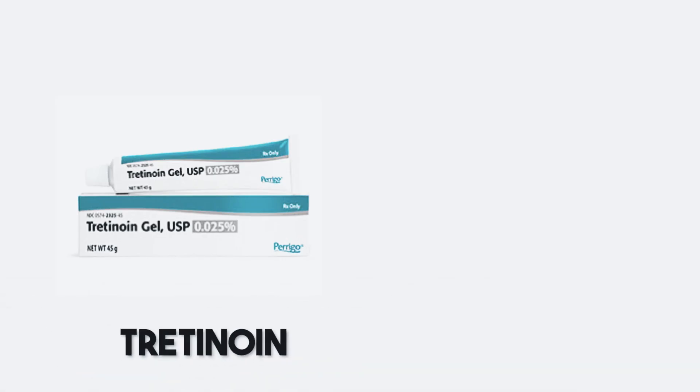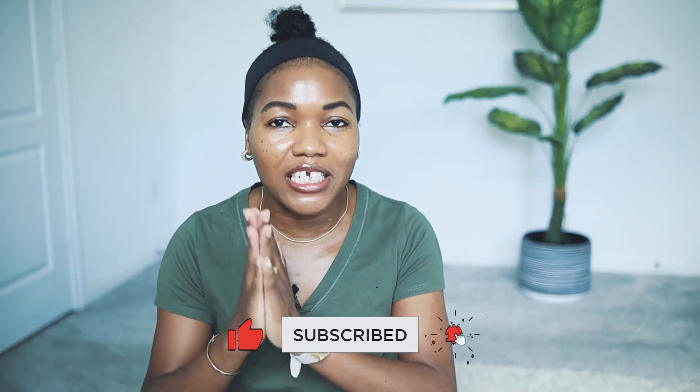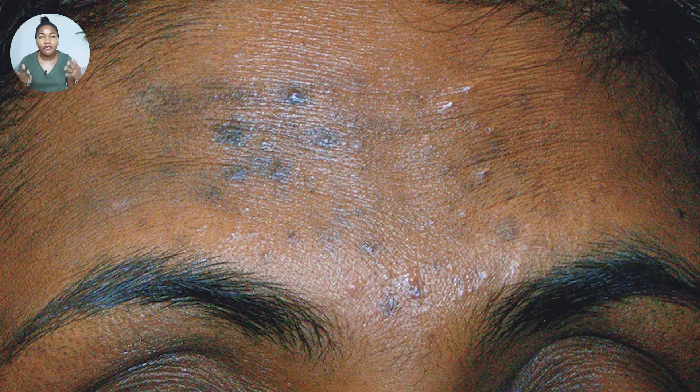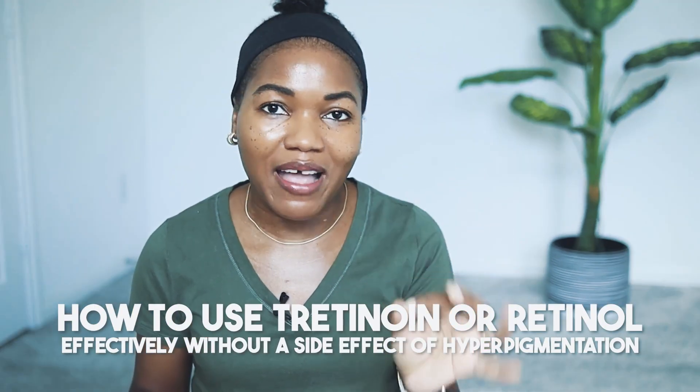Dark skin responds differently to certain ingredients like tretinoin cream, retinol, or adapalene. I have been using tretinoin for around five years already, and I also introduced tretinoin to some of my family members. One of the big problems with tretinoin is that it can cause a lot of irritation, and when it causes irritation on dark skin, it's going to lead to hyperpigmentation. I'm going to give you a guide on how to use tretinoin effectively without the side effect of hyperpigmentation.